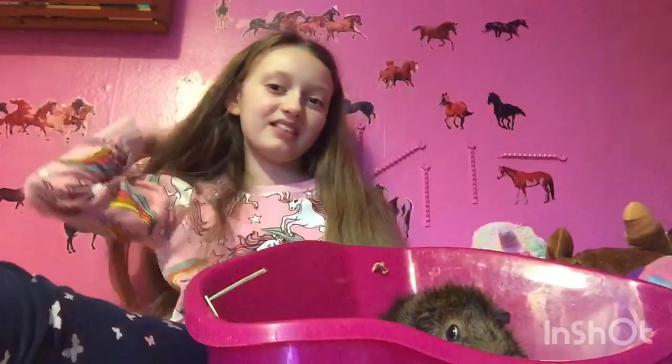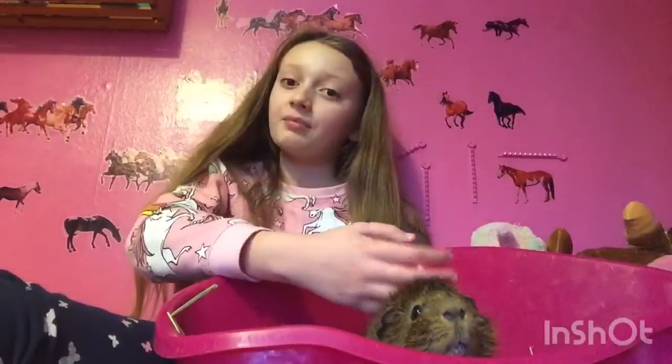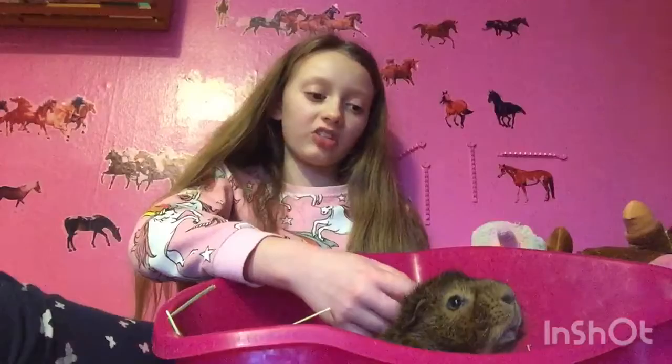Hi everyone, welcome back to my channel. In today's video it's going to be everything you need to own a guinea pig. As you can see I have got Musky my guinea pig here, and I thought that me and Musky would talk to you about what you need to own your first guinea pig. If I do miss some things out I'm sorry, but these are just the things I can remember off the top of my head.